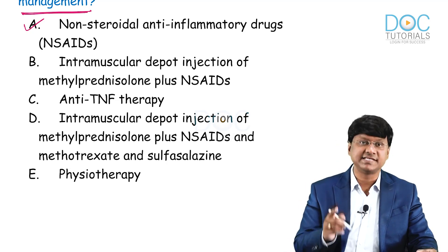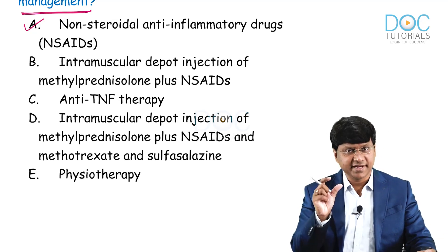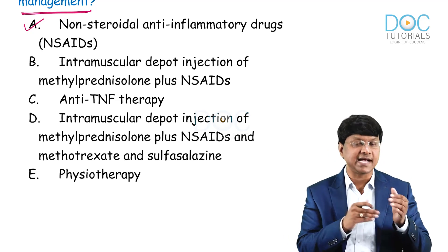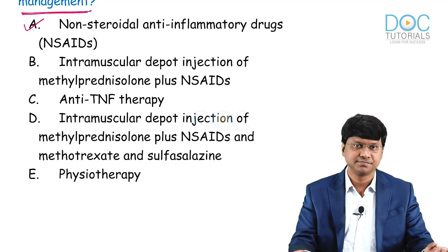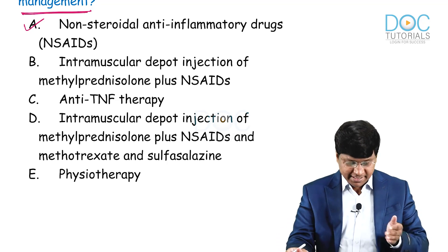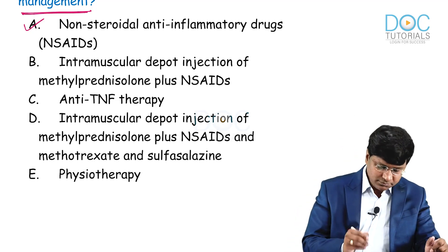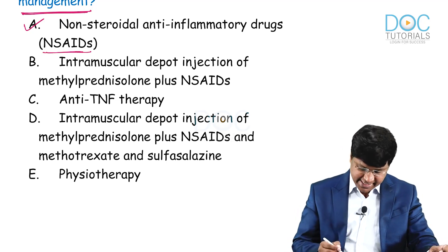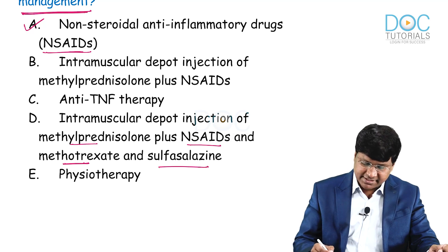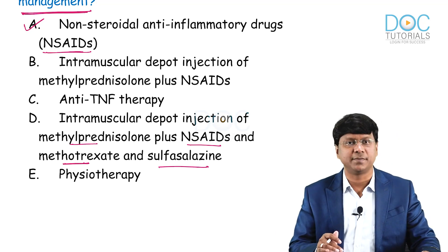If NSAIDs fail, referral to hospital rheumatology is required. If NSAIDs do not resolve the symptoms, therapy would be escalated to include methotrexate and other disease-modifying anti-rheumatic drugs. According to recent guidelines, the drug of choice is methotrexate, but none of the options given contains methotrexate alone. Option four includes methotrexate but also steroids, NSAIDs, and sulfasalazine — that is why option four is not the correct answer.